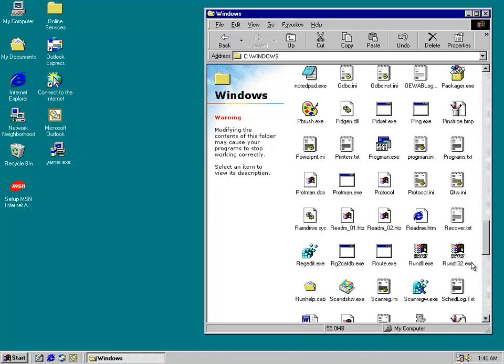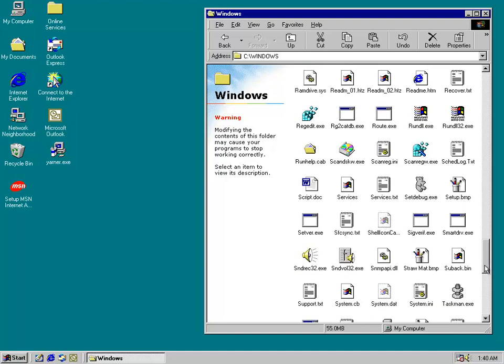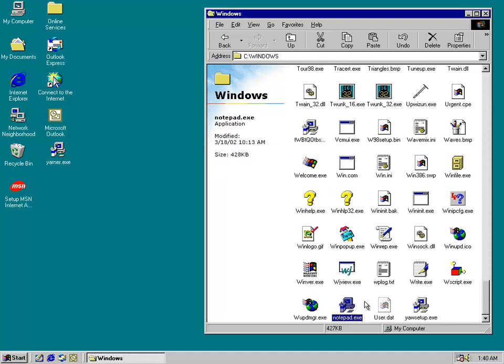You'll see it drops a few files to the Windows directory here, and as you can tell, it renamed the original notepad to notedpad.exe. If we scroll down here, we can see the original file name is now a copy of the worm.